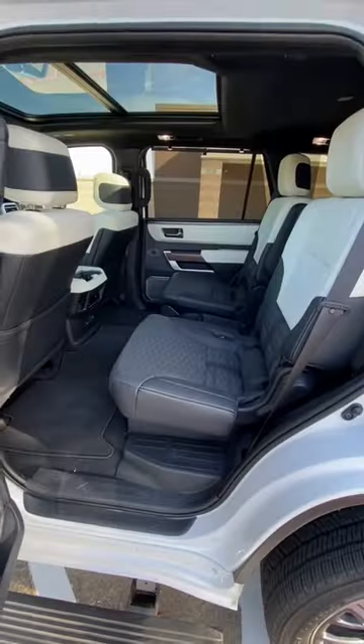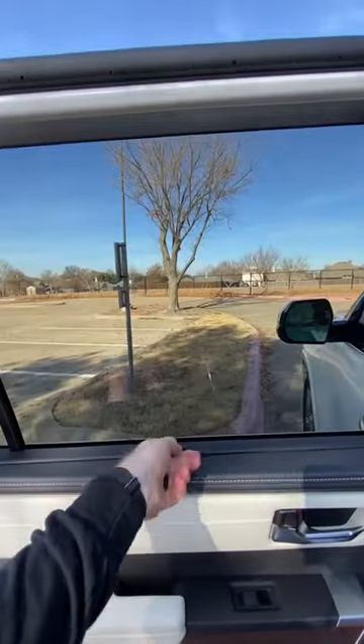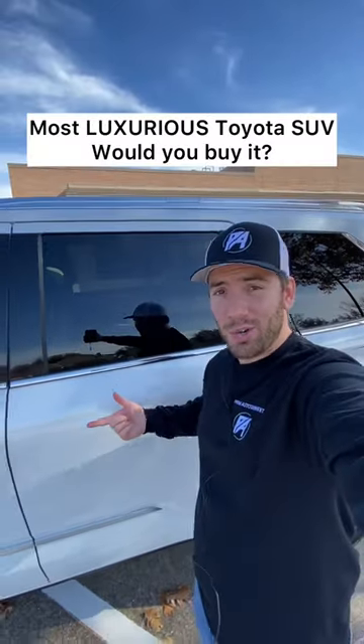It's a big panoramic roof. The second row gives you captain's chairs — also heated and ventilated — and pop-up sunshades. So does the third row. It's the most luxurious Toyota SUV.